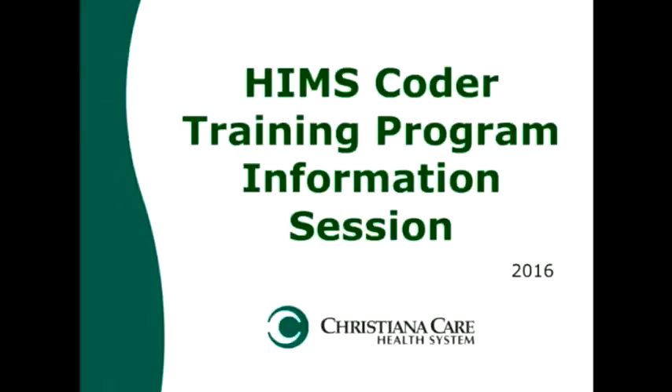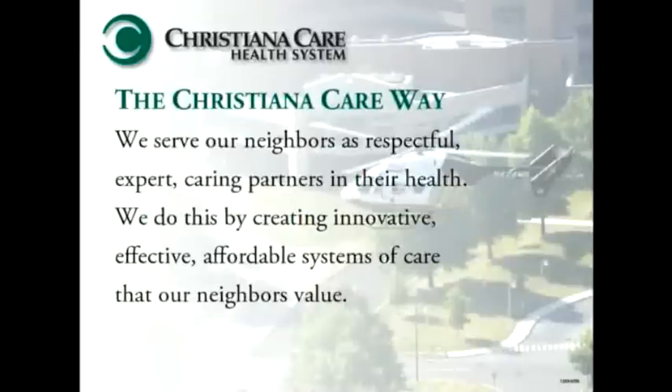For those of you who may not be familiar with this, this is the ChristianaCare Way. We review this at the start of every session to make sure everyone understands why we're here and what we're trying to accomplish. Here at ChristianaCare we serve our neighbors as respectful, expert, caring partners in their health. We do this by creating innovative, effective, affordable systems of care that our neighbors value, and this drives everything we do here, including our coder training program.